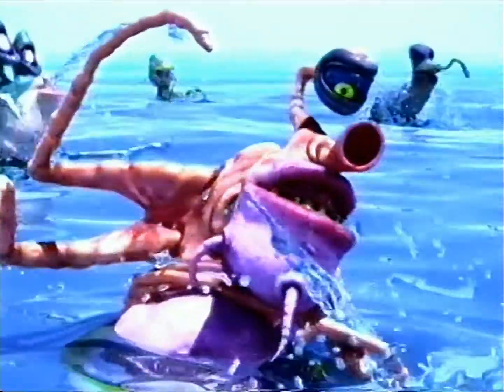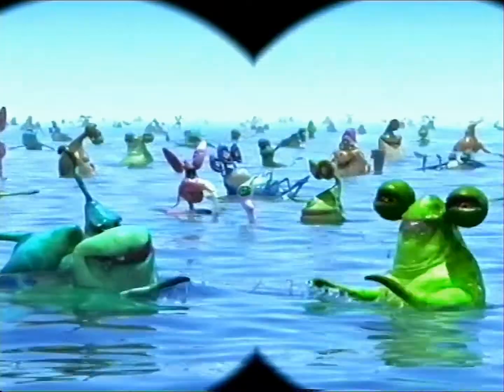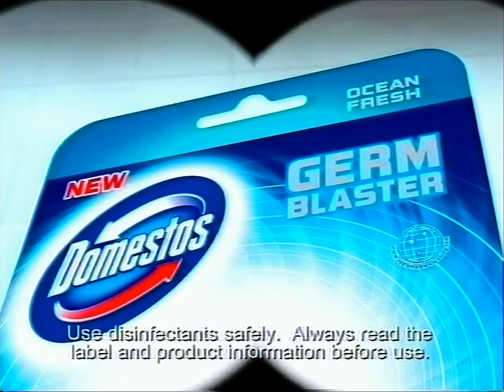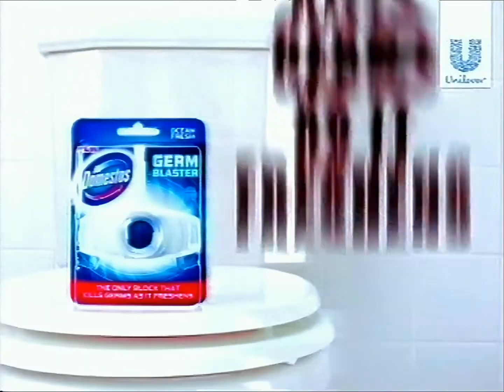Another scented rim block. Having fun, germs? They can't kill us all, boss. What smells so fresh? New Domestos Germ Blaster. So fresh. False — it's killing us. New Domestos Germ Blaster, the only rim block that effectively kills germs as it freshens.